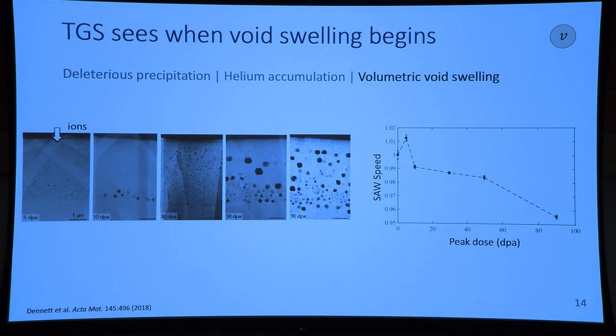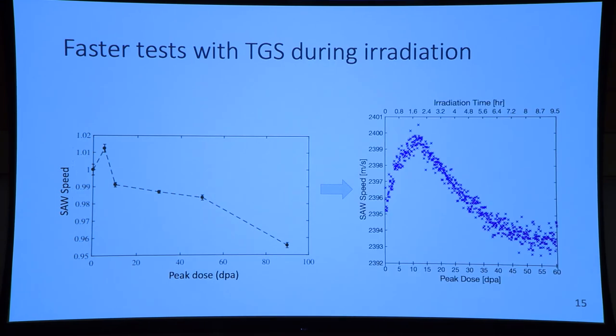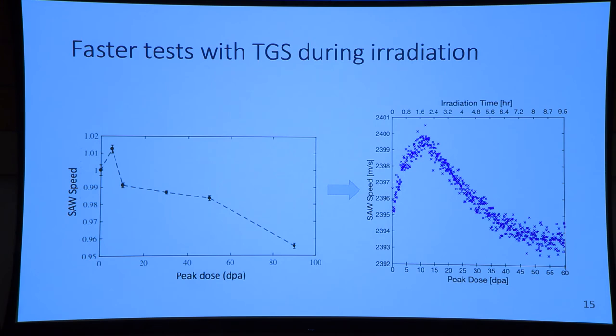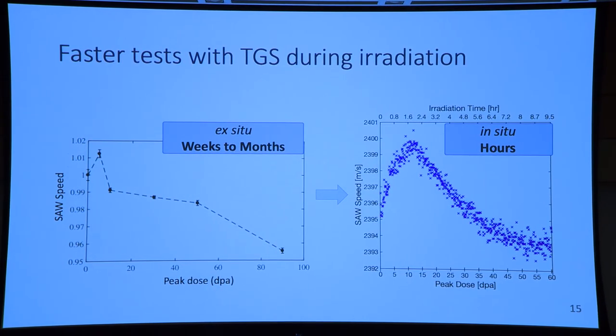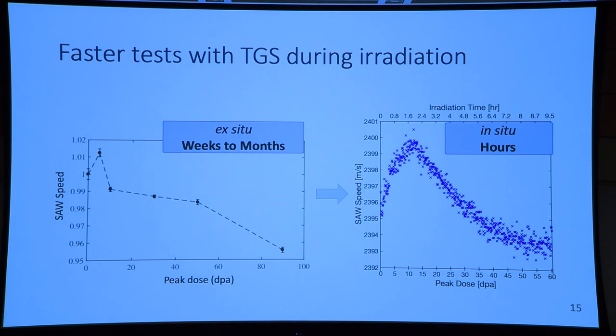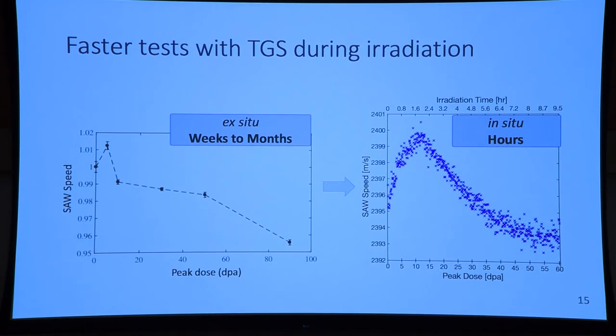This experiment was done ex situ — before and after irradiation — but now we have the capabilities to do these during irradiation. We can go from an experiment like that to one with a much better sampling rate, getting properties at a much higher frequency during irradiation, and a single experiment takes hours rather than weeks. If you give me a material, I can test it in a day and tell you where it relatively swells. Give me another material the next day with the same ion irradiation conditions, and I can tell you which material has better void swelling resistance at a specific temperature.